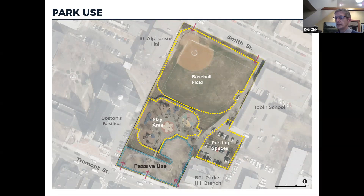A lot of people use the Smith Street edge for gathering and hanging out. The baseball field is used for Little League and softball, but it's also used by the Tobin School for recess and more flexible activities. The middle level is the play area, which includes a splash pad, play equipment for ages two to five and five to twelve, and an informal basketball court with a couple of hoops.